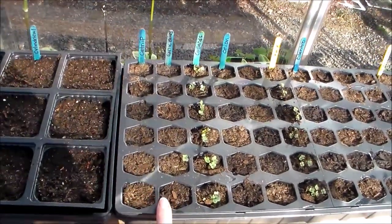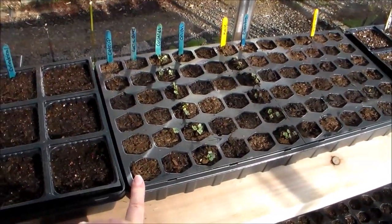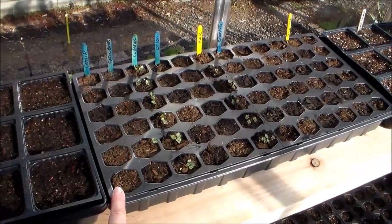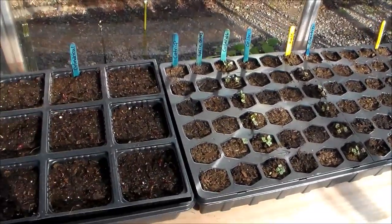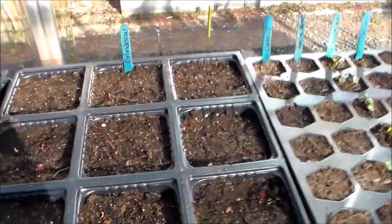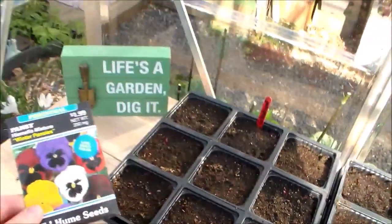Got some garlic chives and some catnip — none of those have come up. I might have had to stratify my seeds, which I just learned about today, so that's probably why those aren't sprouting yet. And then we have some beets here — got some little tiny sprouts.